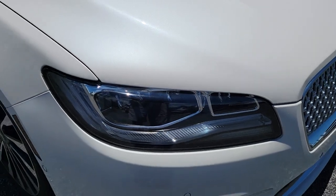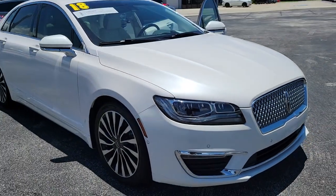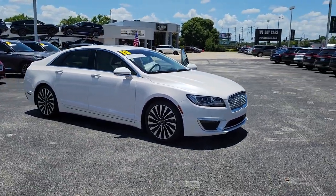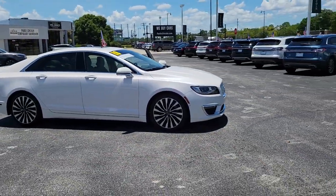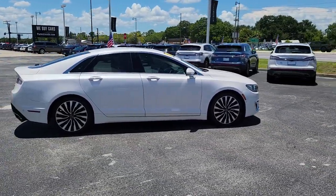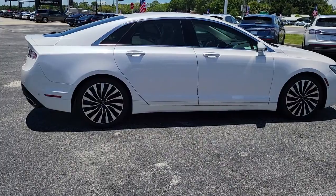Look no further than the 2018 Lincoln MKZ. This vehicle is an outstanding buy with fewer than 45,000 miles on the odometer. Take a closer look at this sleek Lincoln MKZ, the powerful four-door sedan with a premium feel.